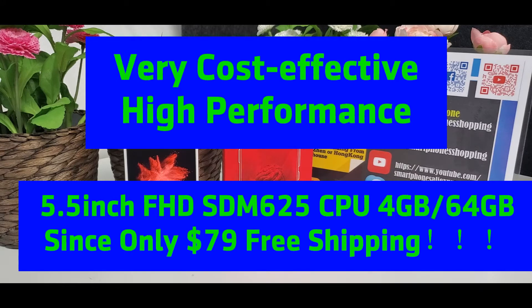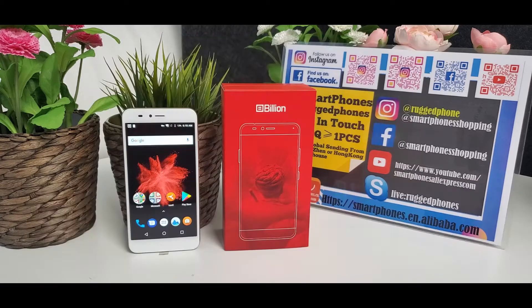Hi guys, let me introduce a very cost effective and high-performance smartphone: the Billion Capture Plus. 3 gigabyte RAM, 32 gigabyte ROM, gold color available, price is $79 US dollar, global free shipping. 4 gigabyte RAM, 64 gigabyte ROM, black color available, price is $94 US dollar, global free shipping.